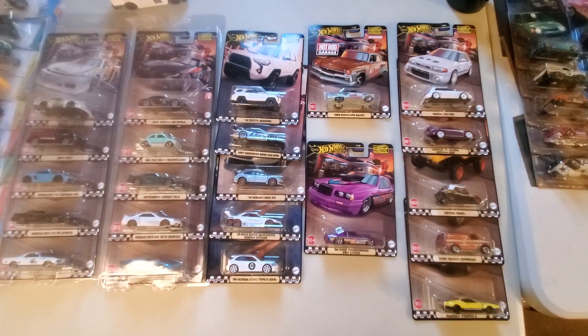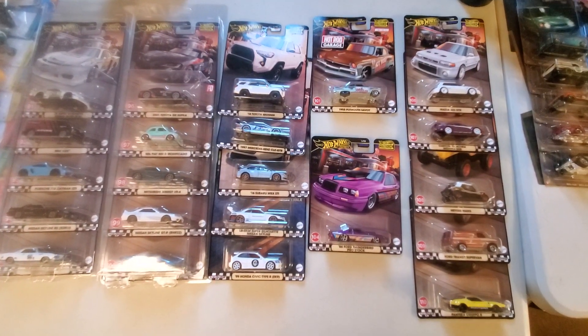Hi, Chuck here. I'm just wondering what's going on with the supply chain. Is it Mattel or is it Walmart?